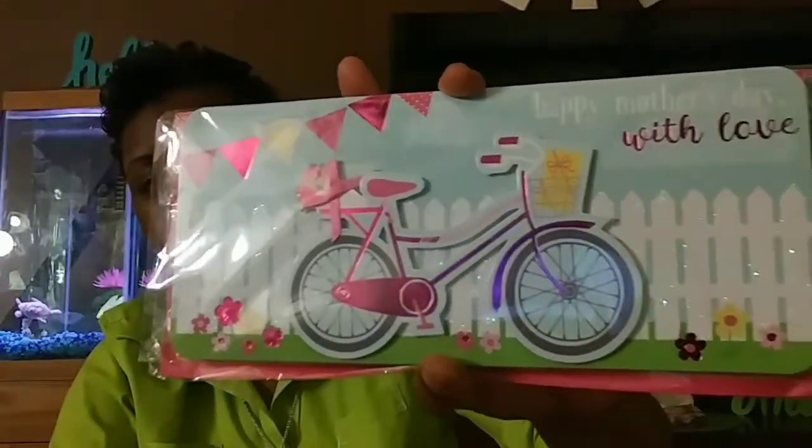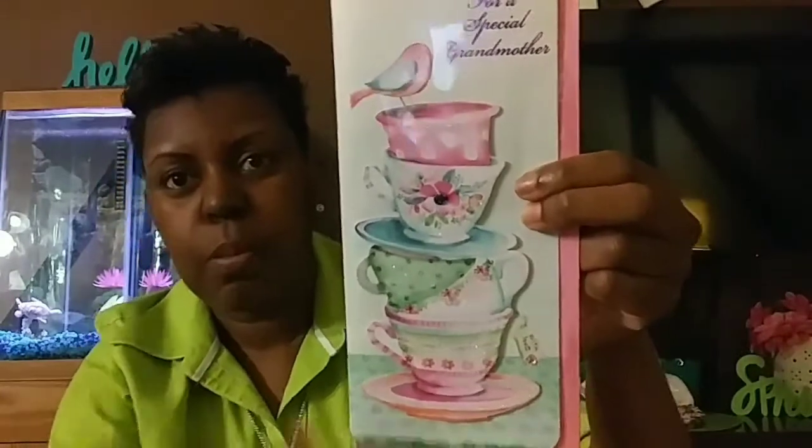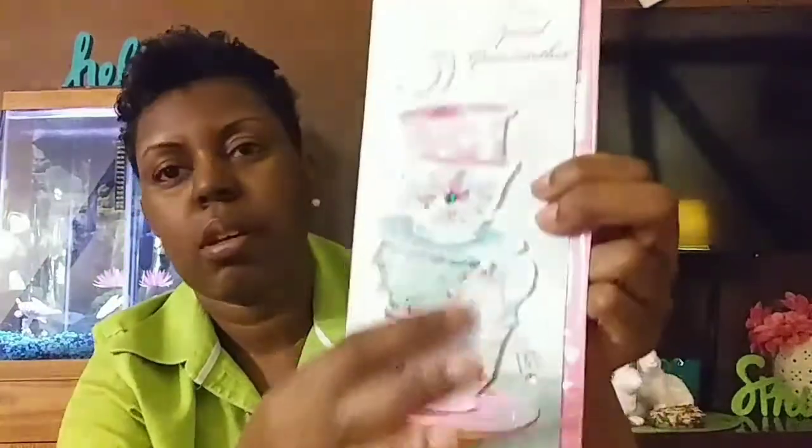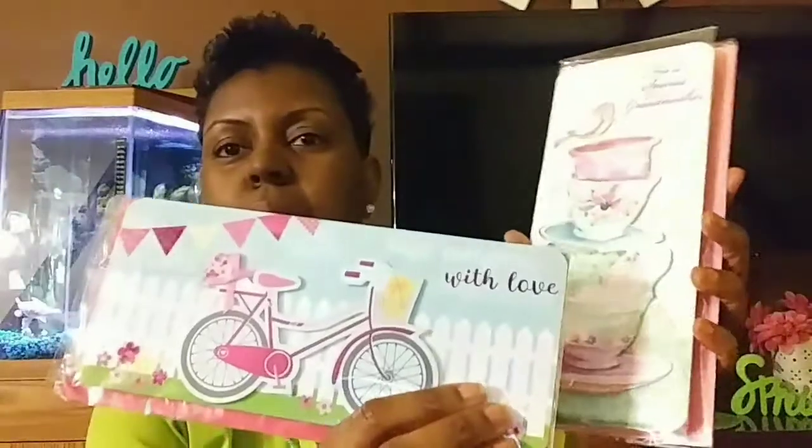I got some cards — I bought these on Friday and today is Monday, the day after Mother's Day. They're Mother's Day cards, but I'm not going to use them for that. I bought them for the embellishments — I love the teacup with the bird, where the teacup is raised off the card, and there's also a bicycle. They had a lot of beautiful cards for Mother's Day.